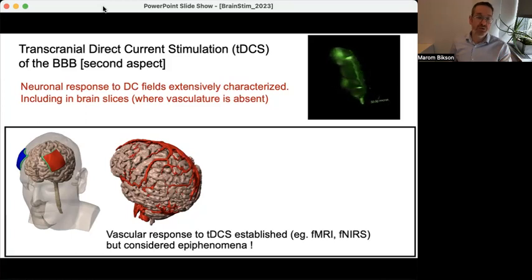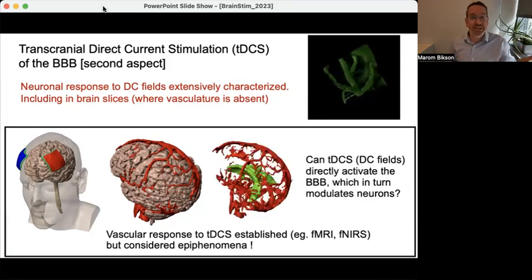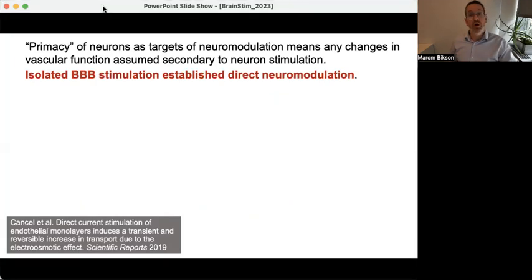This question is hard to answer in the intact brain because neurons and vasculature are intricately linked via neurovascular coupling. Hypothetically, if you had just the vascular system without neurons, would it respond independently to stimulation? That would support the hypothesis that when both are present, the vascular system might respond first. You can't do this in vivo, so to address this question we went to animal models and systems where neurons are absent.